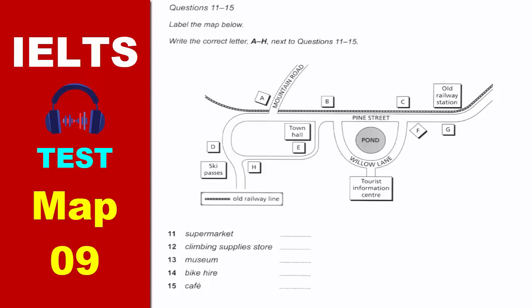You will hear a tourist information officer explaining local walks to visitors. Welcome to everyone here. I hope you enjoy your stay in our village and enjoy the local scenery. I'll tell you a bit about the forest and mountain tracks in a minute, but first I'll just give you an idea of where everything is in the village.